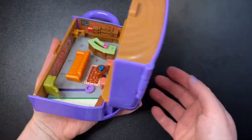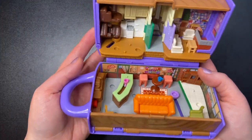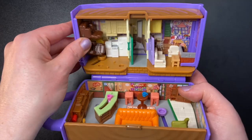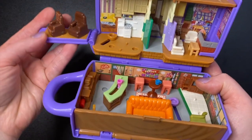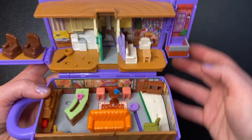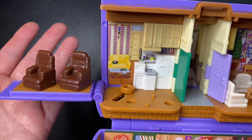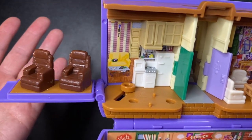It doesn't open up flat — here we are, we are in Friends! Tiny tiny Friends, oh my goodness. Let's fold out everything that folds out. Starting at the top left, we are in Joey and Chandler's apartment.